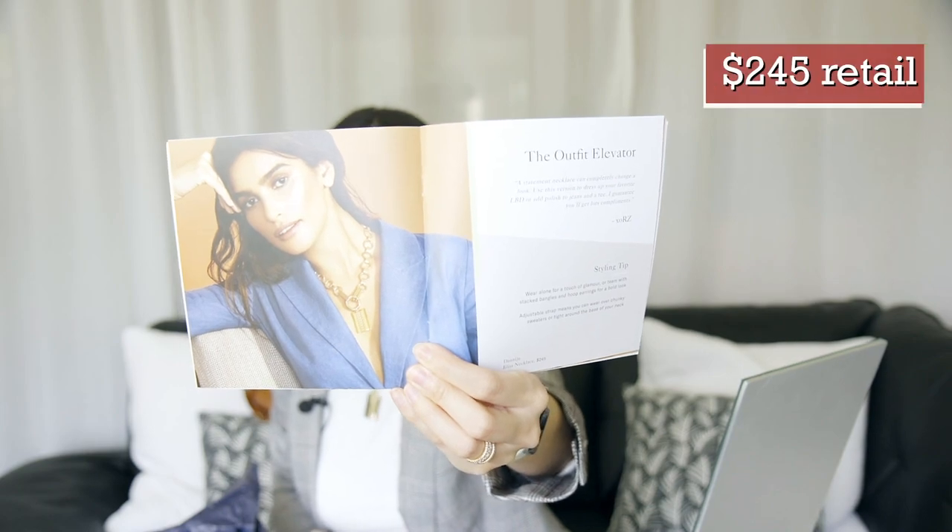I'm really disappointed — the way the metal clinks, it's just not very high quality. They say that this necklace is worth $245. No way. This is probably worth like $20 to be honest. The note says: 'A statement necklace can completely change the look. Use this version to dress up your favorite little black dress or add polish to jeans and a tee. I guarantee you'll get lots of compliments.' All right, well, that's the $245 necklace.